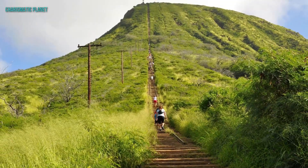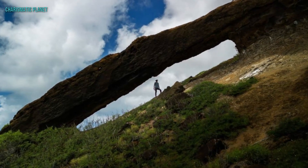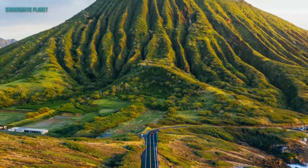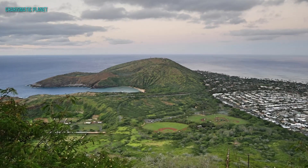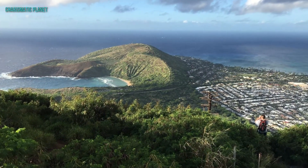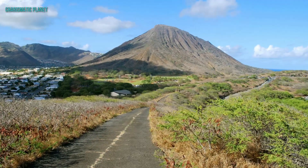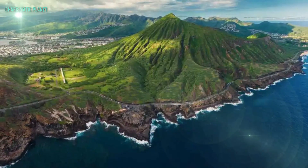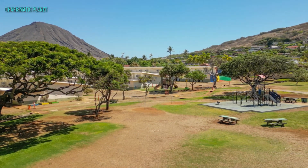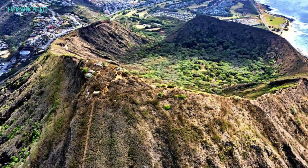At the end of the day, the Cocoa Crater Trail is not just a hike — it's an accomplishment. It challenges your body, tests your perseverance, and rewards you with a sense of pride like no other. So whether you are an experienced hiker or someone looking to push your limits, Cocoa Crater is calling your name. Until next time, keep challenging yourself and keep chasing those breathtaking views. Thanks for watching. Remember to hit the bell icon so you don't miss out on more amazing adventures like this one. See you in the next video.